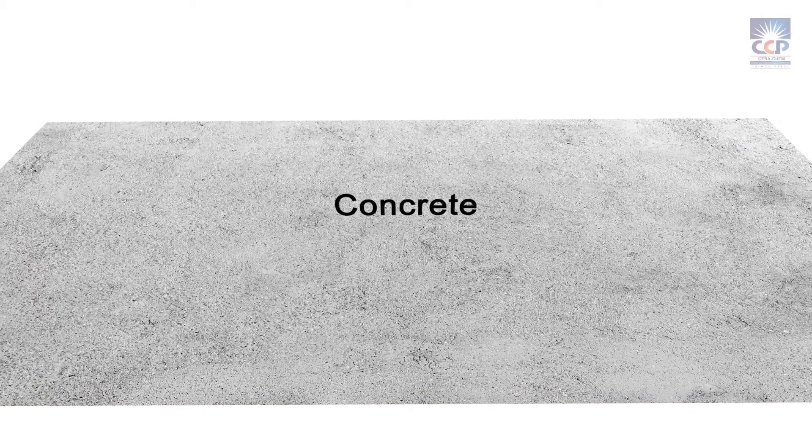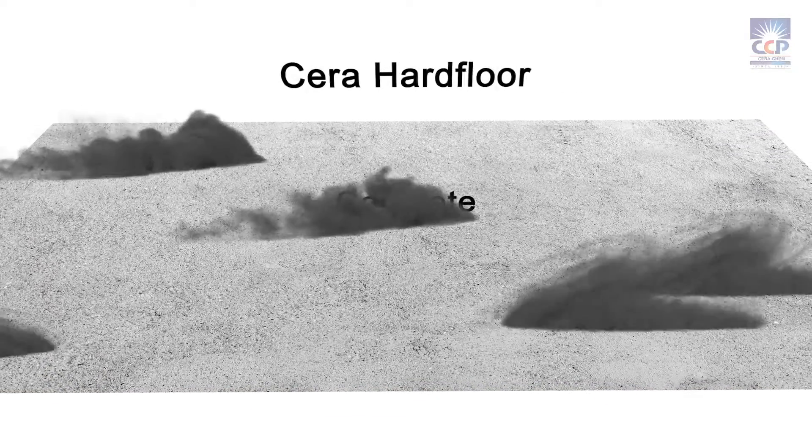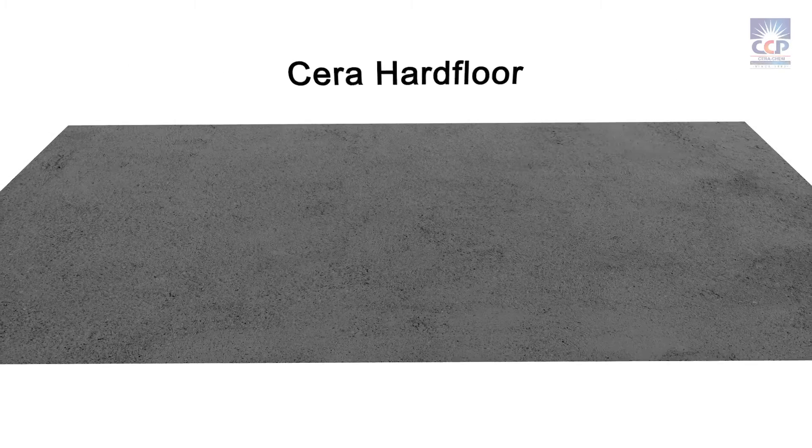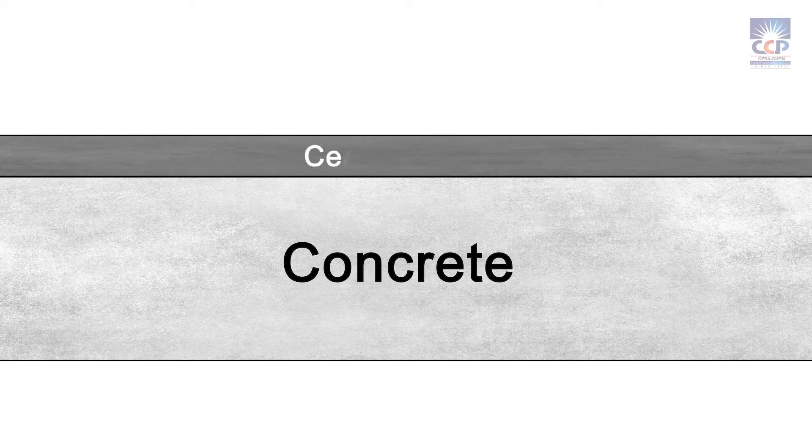With its unique blend of selected aggregates and specially formulated polymers, Serah Hard Floor forms a dense, abrasion-resistant surface that can withstand heavy traffic and makes it dust-proof, and reduces the chance of pothole formation as it binds the top layer of the concrete.